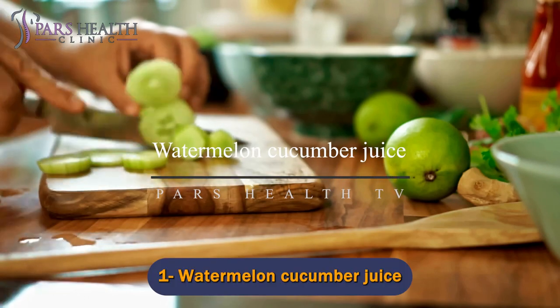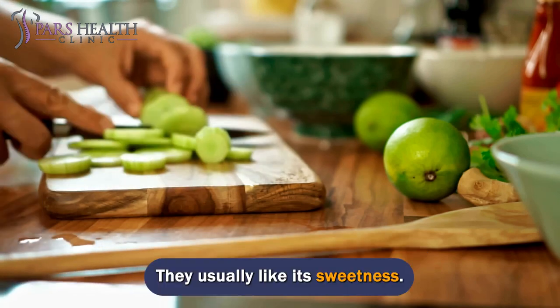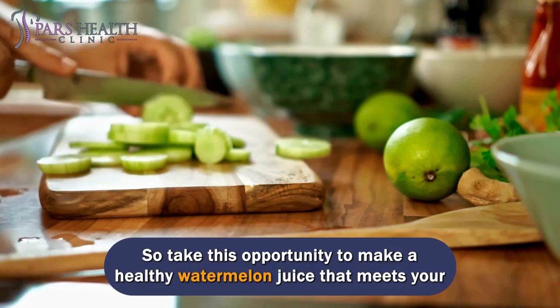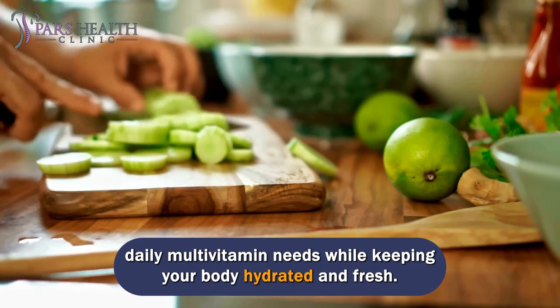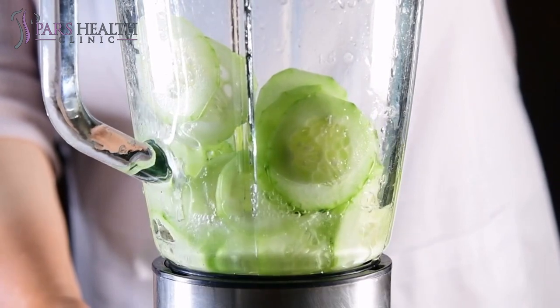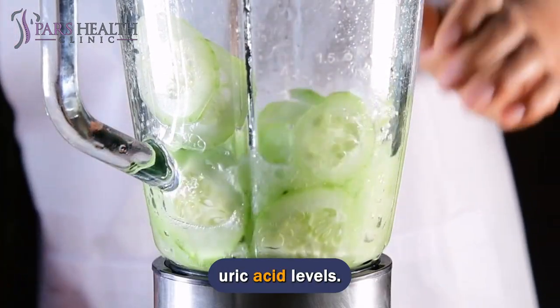Number 1: Watermelon Cucumber Juice. Watermelon is one of children's favorite fruits, usually liked for its sweetness, but adults should enjoy its many benefits. Take the opportunity to make a healthy watermelon juice that meets your daily multivitamin needs while keeping your body hydrated and fresh. The richness of vitamin C makes this juice an ideal choice for those with high uric acid levels.